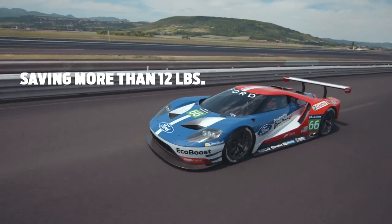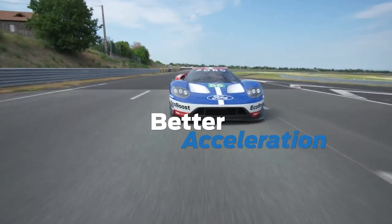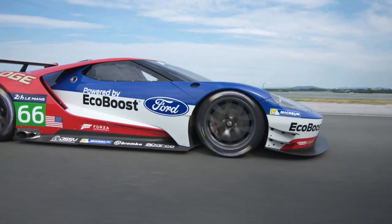We're going to save 12 pounds on that vehicle. That weight savings translates into better performance — acceleration, handling, braking — so a lot of benefits for that performance oriented product.